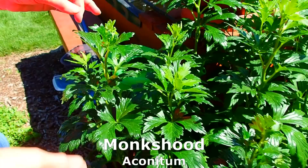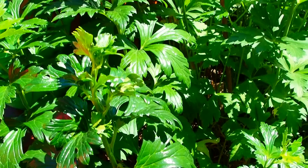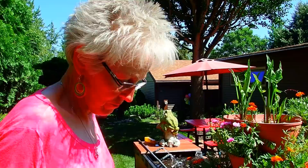This is our monk's hood. This is how it starts — shiny leaves. Does well in sun as well as partial shade. One of the last flowers to blossom. Looks like a little monk with a hood over his head, and they're purple — very lovely. They're also very poisonous, and sometimes even touching them causes irritation to some people. But if you stay away from them, they're beautiful.